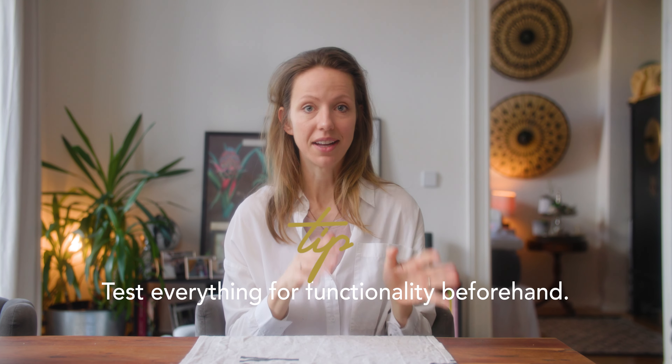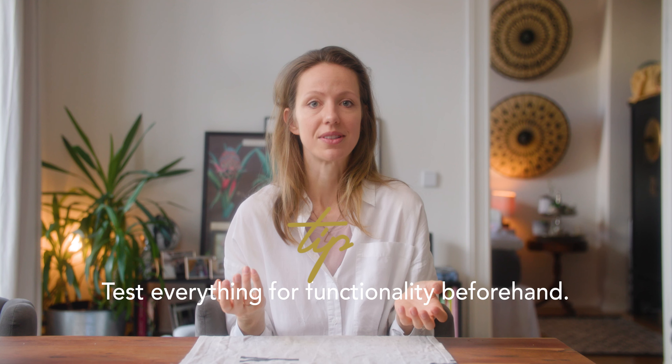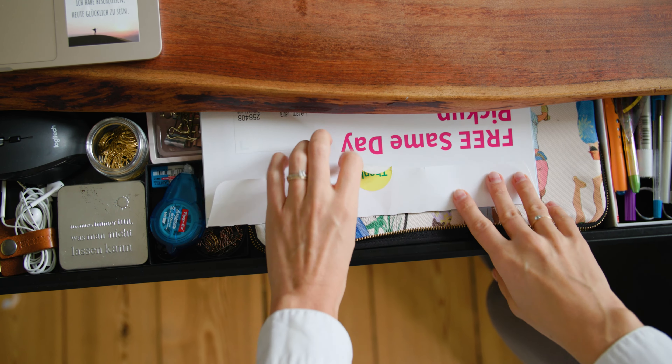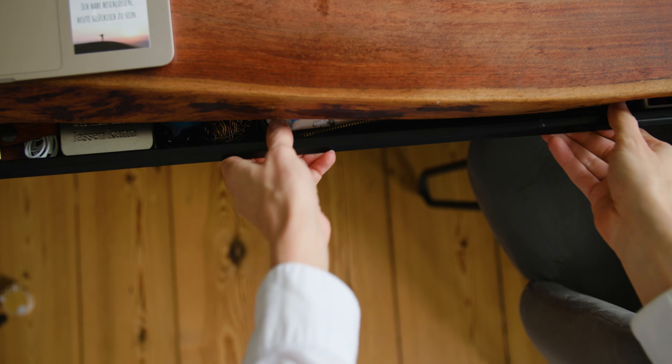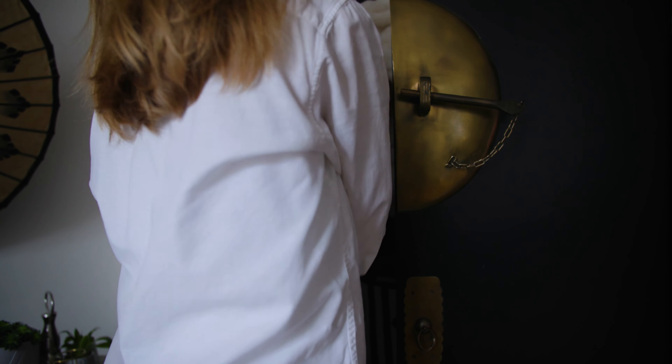That brings me to the sixth point: test everything in your home for functionality. Whether you've just done a big tidy or you're already a tidy person, take a deep look in your home and see if there are corners that quickly get cluttered, or a closet where things always get messy. Really check these places, because somehow the functionality there isn't working and you always have to clean them — and they just become a messy corner.